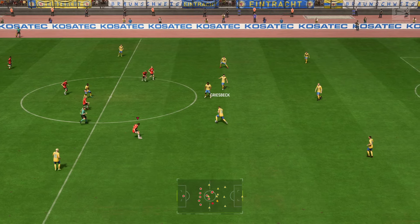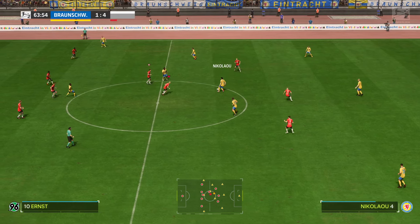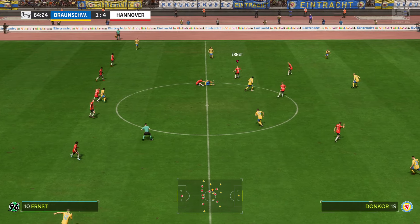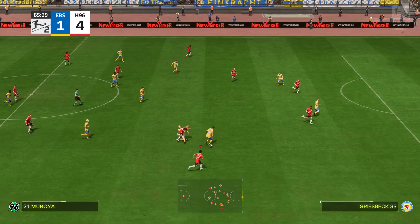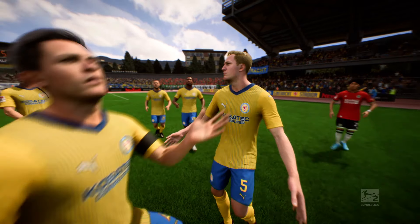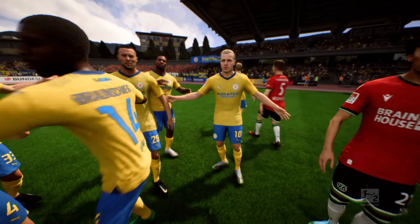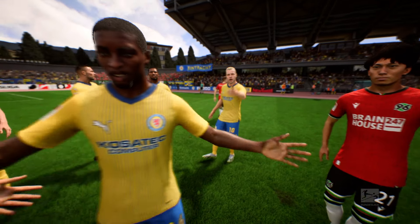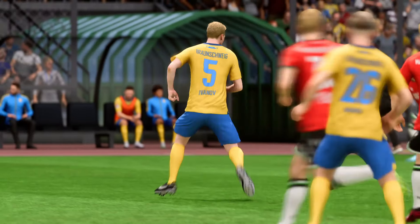Not too much defending going on in the grand scheme of things — 4-1. Donkoa. There could be trouble here — he's already been cautioned. And it has been deemed a second bookable offence, his day is done. Stuart: if I was the coach I'd have taken him off earlier — this always looked likely to happen.